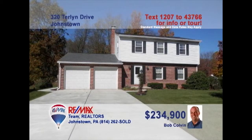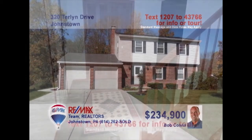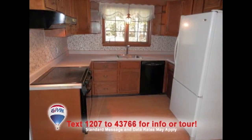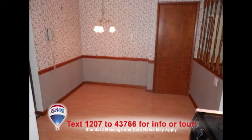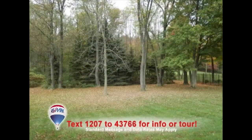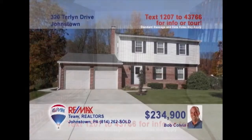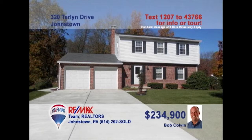Listing specialist Bob Colvin invites you to see this move-in ready four-bedroom Richland home. Gorgeous slate flooring and an open staircase greet you in the foyer. This bright kitchen offers oak cabinets, laminate counters and floors, as well as an eat-in space. Relax on the rear patio with a view of the wooded backyard or keep it cozy by the gas fireplace in the living room. So much more to see. Contact a Bob Colvin team buyer agent to schedule a tour.